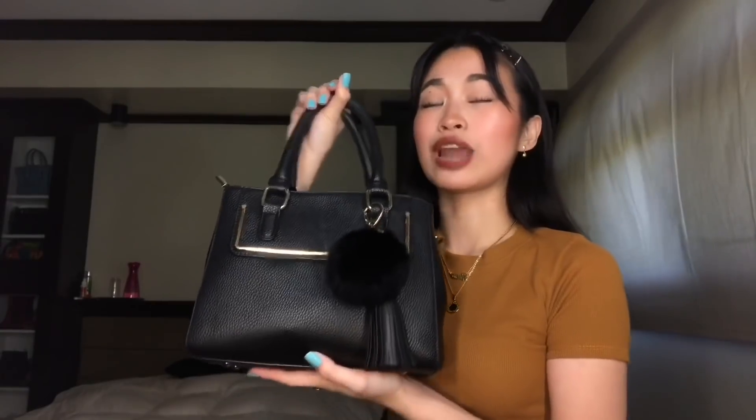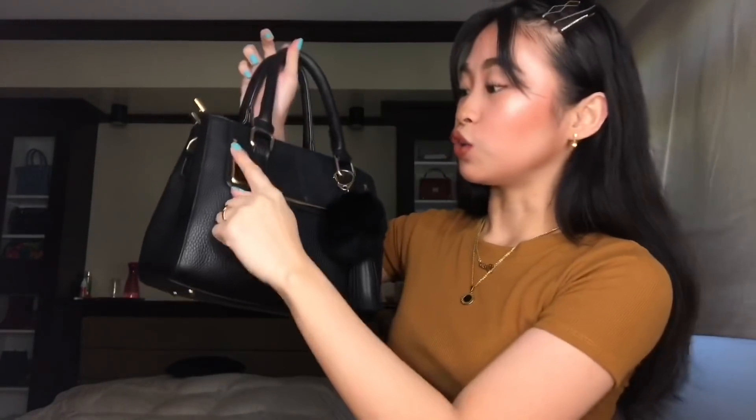Ito travel ako — ito yung lagi kong gamit. Nagamit ko sya way back before, two years ago nung nag-China ako and then Thailand. Super nice sya yung quality nya. Leather sya guys. Dilagyan ko lang sya ng simple na furball, kasi kahit plain black sya, yan yung onting design lang sya. And it has a simple gold detailing here, which I love. Because personally, I love gold, and gold and black is just so classy.